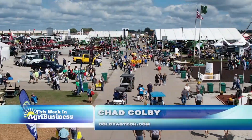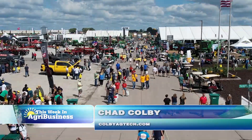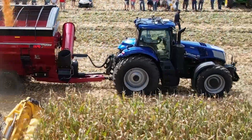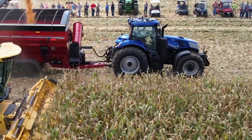Over the years, I've liked to categorize technology in about two ways. One is the practical application, and the second is disruptive. And at the recent Farm Progress Show, I can tell you there was a lot of extremely disruptive technology.